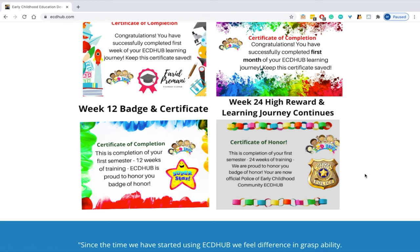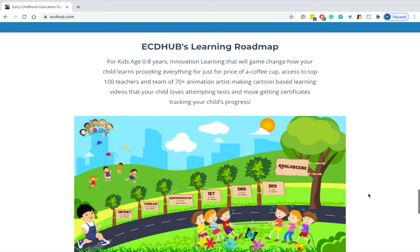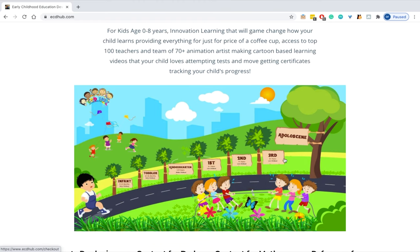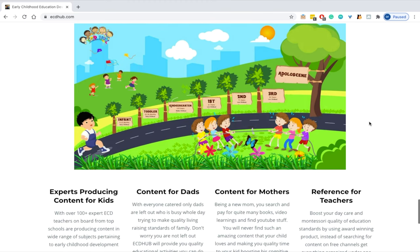You can also see some reviews from parents and teachers. Here is ECD Hub's learning roadmap — from infants, toddlers, kindergartners all the way up to adolescents. The content is being developed every day and our team is comprised of 70 plus animation artists, cartoon designers and 100 plus hand-picked ECD teachers across the US and Canada.